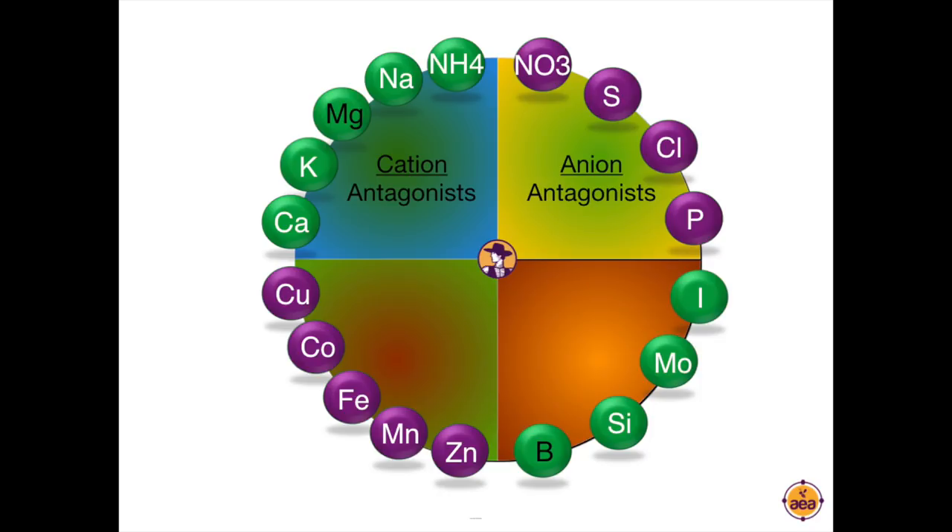In the upper left-hand quadrant of the chart we have all the macronutrient cations — calcium, potassium, magnesium, sodium, and ammonium. What they observed was that plants have a finite mineral holding capacity for cations, and that when one of these cations is in excess, it can have the effect of creating a deficiency of another cation. They observed the same in the upper right-hand quadrant — that all the anions were antagonistic, and when there was an excess level of one, it created a deficiency of one of the others.